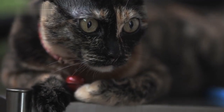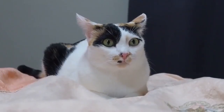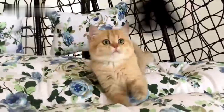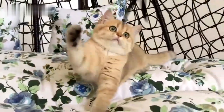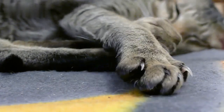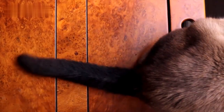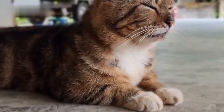Thai cat versus Siamese cat — appearance. Thai cats tend to have more round-shaped bodies with apple-shaped heads. In some ways, they are more similar to American short-haired cats in appearance than they are to Oriental breeds. They also have thick paws and tails that are shorter than those of their Siamese counterparts. In contrast, the bodies of Siamese cats are long and lean, with slender legs and long tails. They tend to be more wedge-shaped with triangular heads, and they also have larger ears than Thai cats.